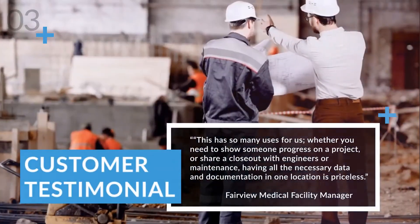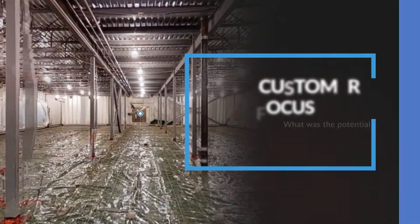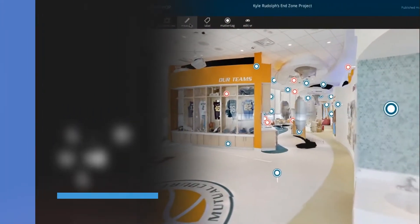I adopted Matterport because I really wanted to explore its potential in a new way. The benefit of reality capture is that you can capture any space with three-dimensional data using point clouds, making it easy for anyone to go into the space.